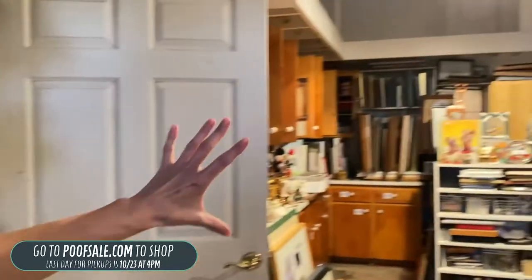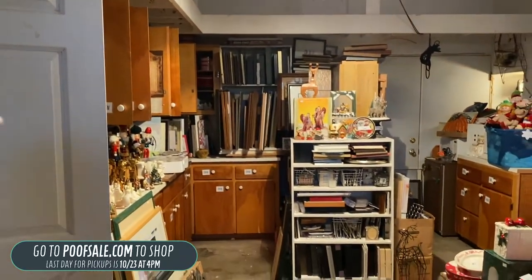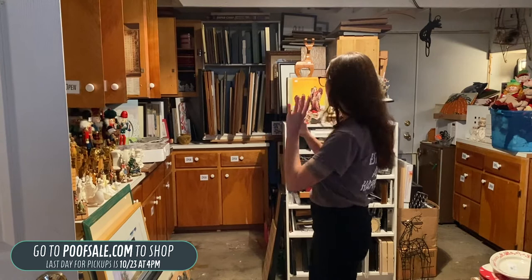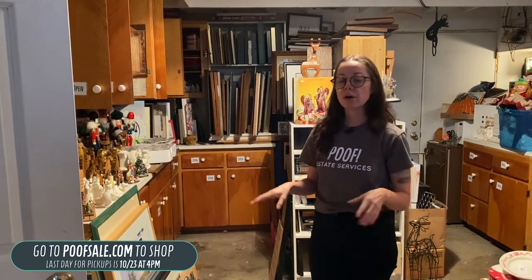Just to show you the wall — this is all different art frames. Some of the frames have glass, some of them do not. So if you have any art in your house that you just need a new frame for, or you're just looking for bits and pieces, that's kind of what's going on over here, and it is all in person.